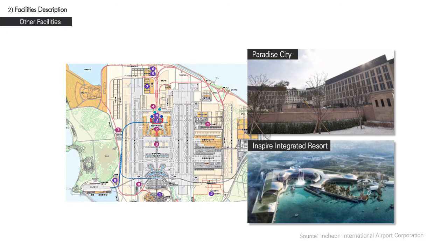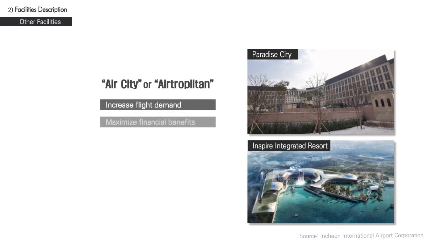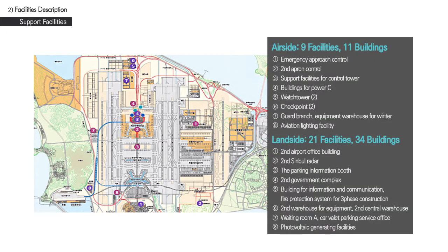With the current trend of large-scale hub airports serving as a focal point of an air city or an air tripolitan to increase flight demand and maximize financial benefits, the Incheon International Airport has plans to become an air city in its own right. In addition to the previously mentioned airport facilities, a total of 30 ancillary facilities will be established. In particular, a control tower at the second apron will increase overall safety, and a second airport office building and a hotel will be built landside to improve efficiency and economic benefits.